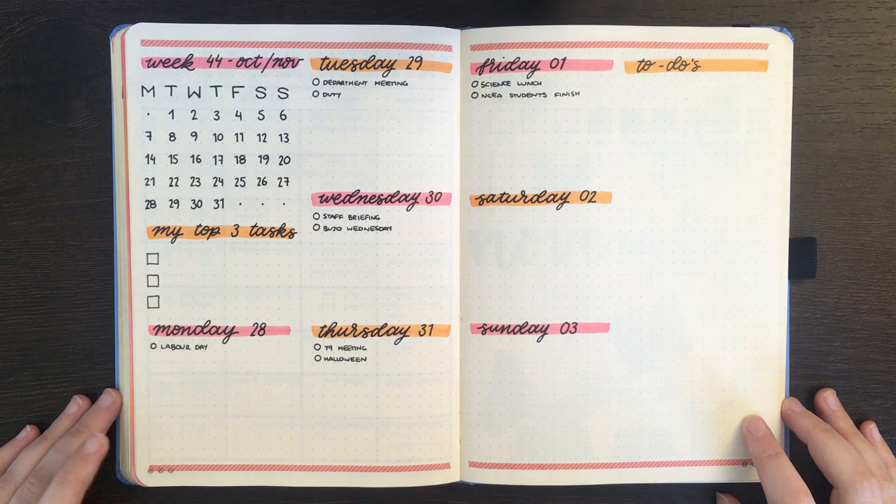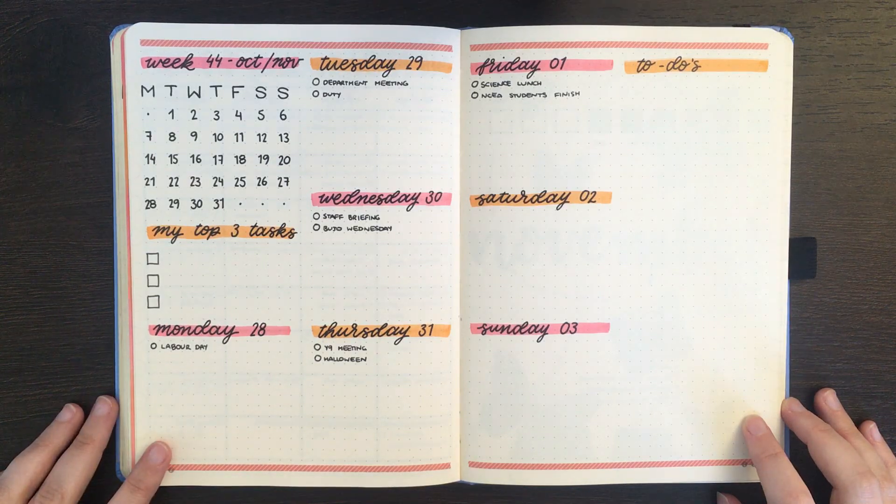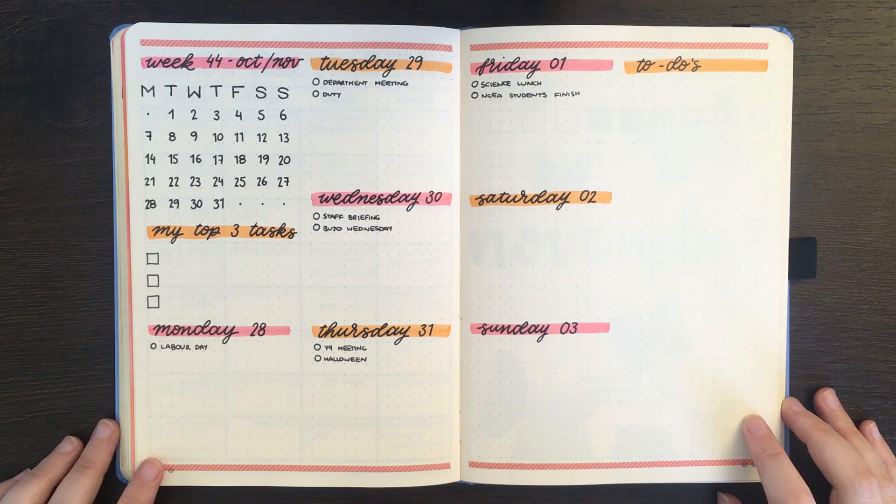Before we jump in, just a shameless self-promo that yesterday I did release my November plan with me video, so if you haven't already seen that there is a link in the top corner if you wanted to check it out. Since that one I have actually made a few changes though, because I can never leave well enough alone.